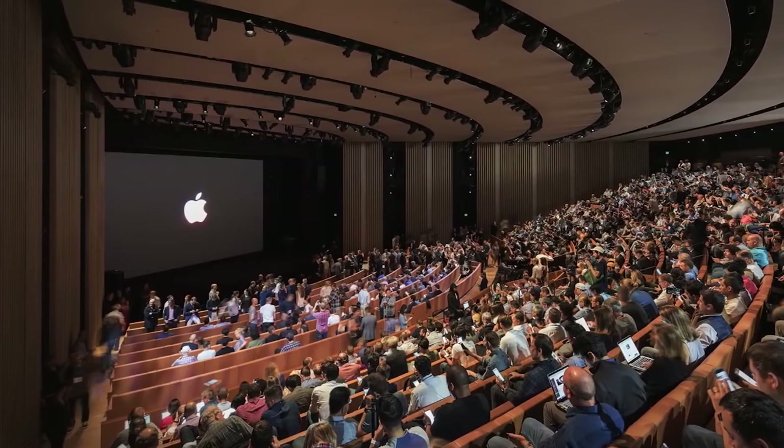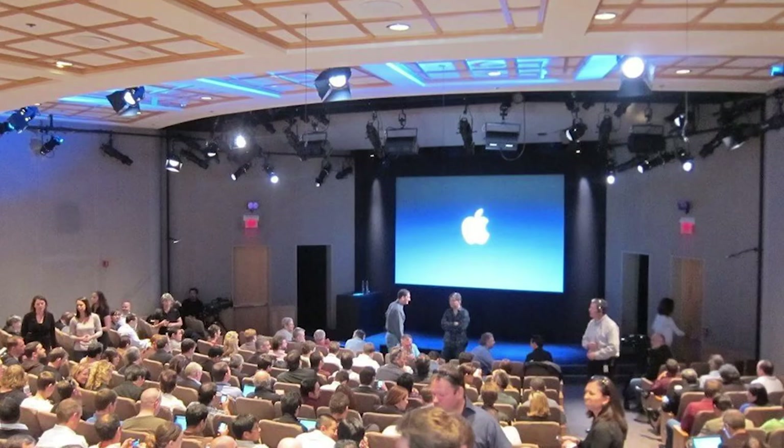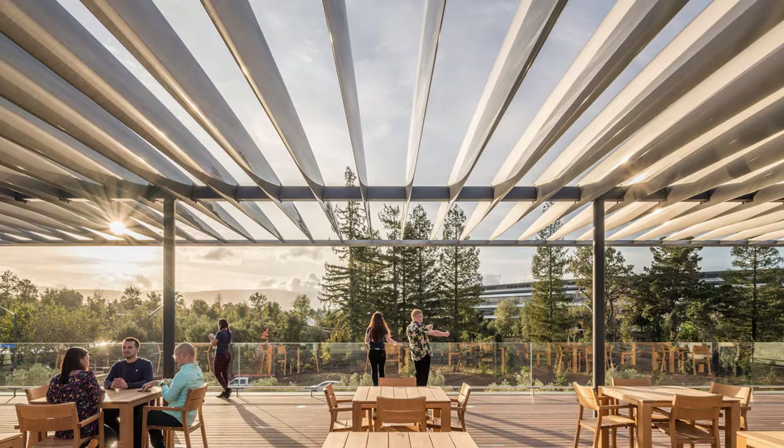The theater itself holds 921 people, about three times more than Apple's previous town hall. The visitor center also has an underground parking garage with almost 700 spaces.